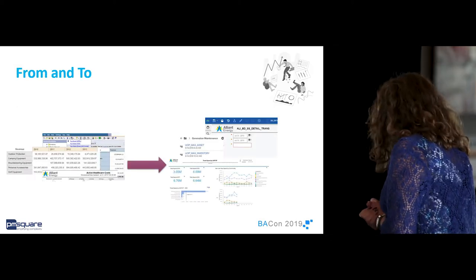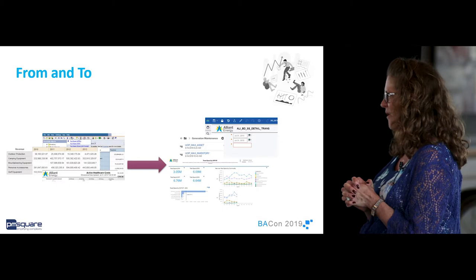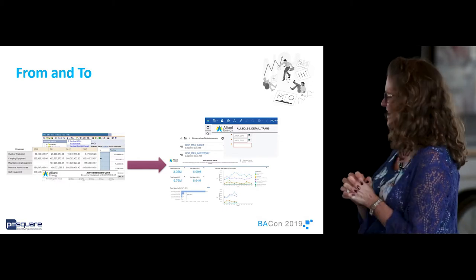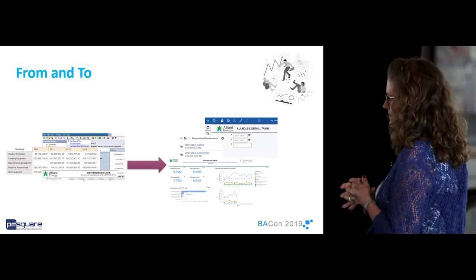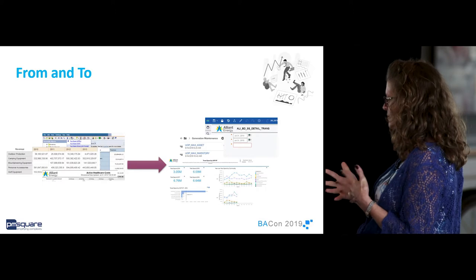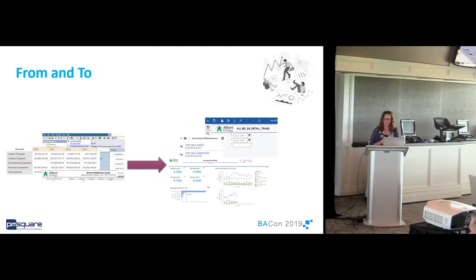With the last upgrade from 10 to 11, we knew we had to work with our customers differently. We needed to get them out of the old mindset of cubes, crosstabs, and lists — to modules, dashboards, and self-service. At the same time, we needed to change the way we worked and how we managed our time. PM Square assisted with the technical upgrade, and then we asked them to help us upgrade our business process and basically how we do BI.